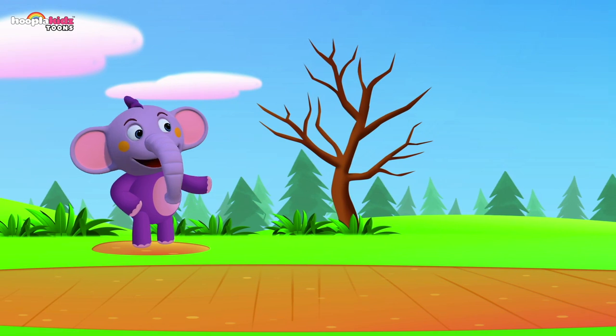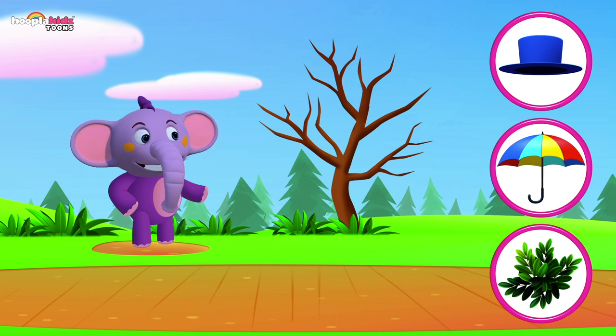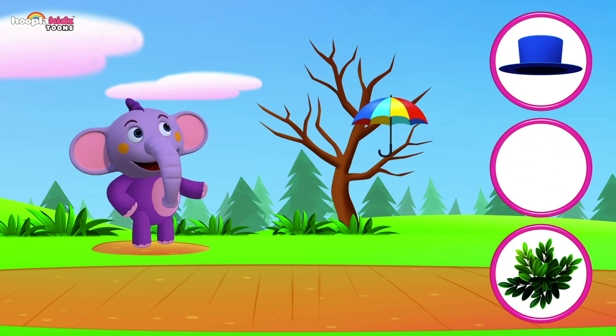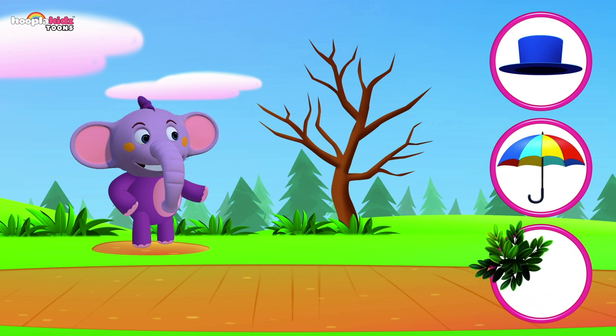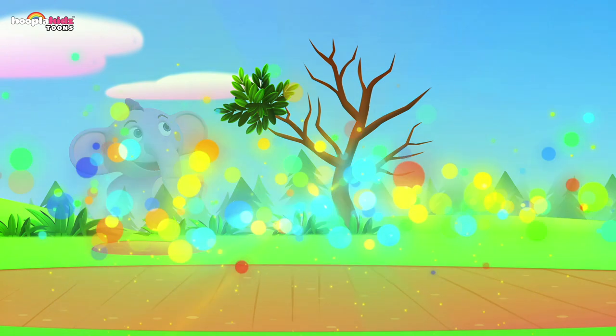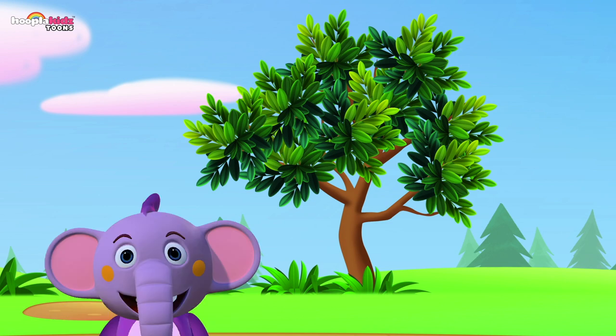A tree — what fits with a tree? Could it be a hat? No! How about an umbrella? No! That's right — it's the leaves! Leaves and trees fit together. It's completed now — well done!